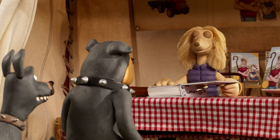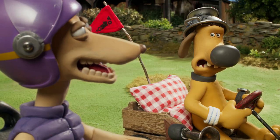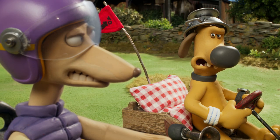He owns a sheepdog as well called Lexi, who is his manicured bouffant Afghan hound. And she is proving like competition for Bitzer as well.